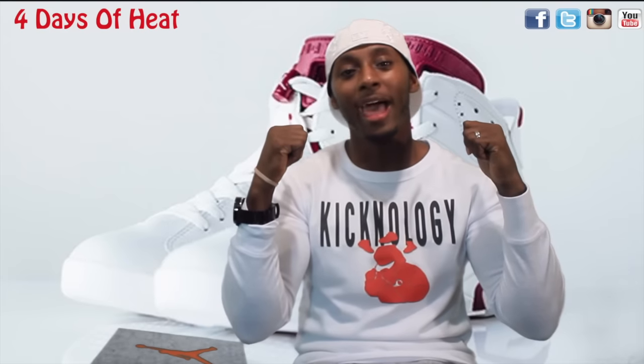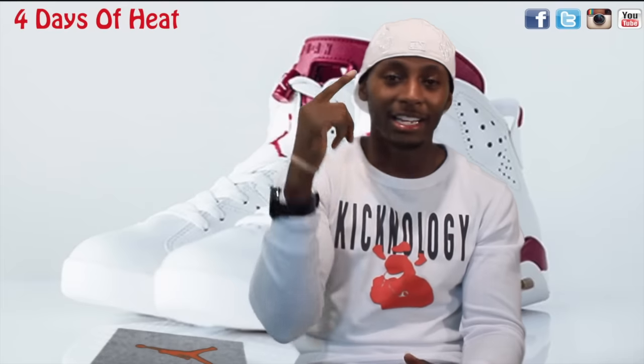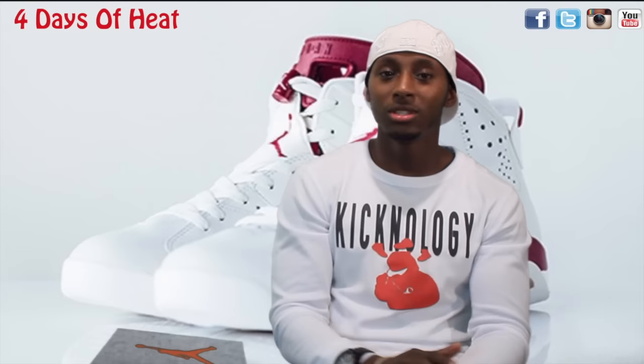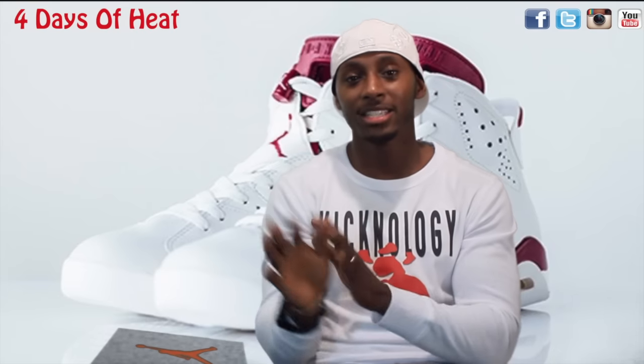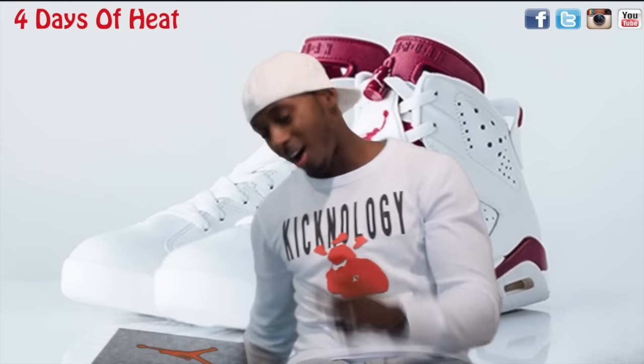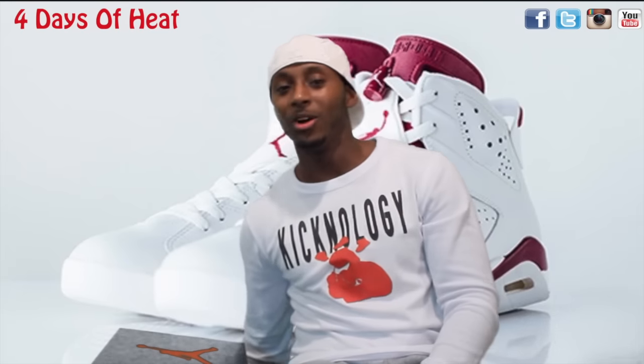As you guys can tell in the background, I got a dope review for you guys today for Thanksgiving. These shoes don't drop until next Saturday, December the 5th, but I had to get them early. All you OG sneaker heads, you already know what it is.